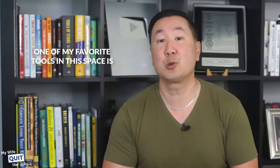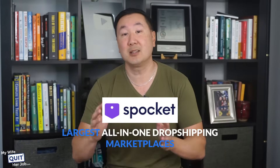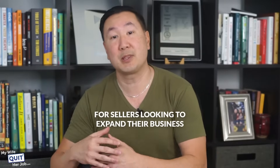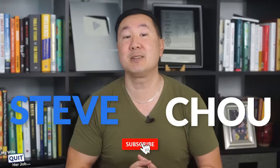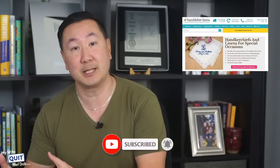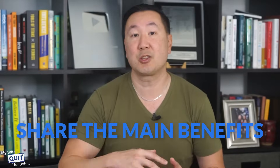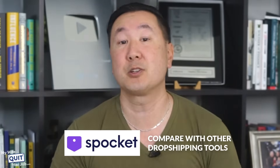Right now one of my favorite tools in this space is called Spocket. Spocket is one of the largest all-in-one dropshipping marketplaces for sellers looking to expand their business without worrying about stocking or shipping items. My name is Steve Chu and I run two seven-figure online businesses over at Bumblebee Linens, which sells handkerchiefs, and my blog over at mywifequitterjob.com. In this Spocket dropshipping review I will explain how the platform works and share the main benefits and drawbacks so you can compare Spocket with other dropshipping tools.